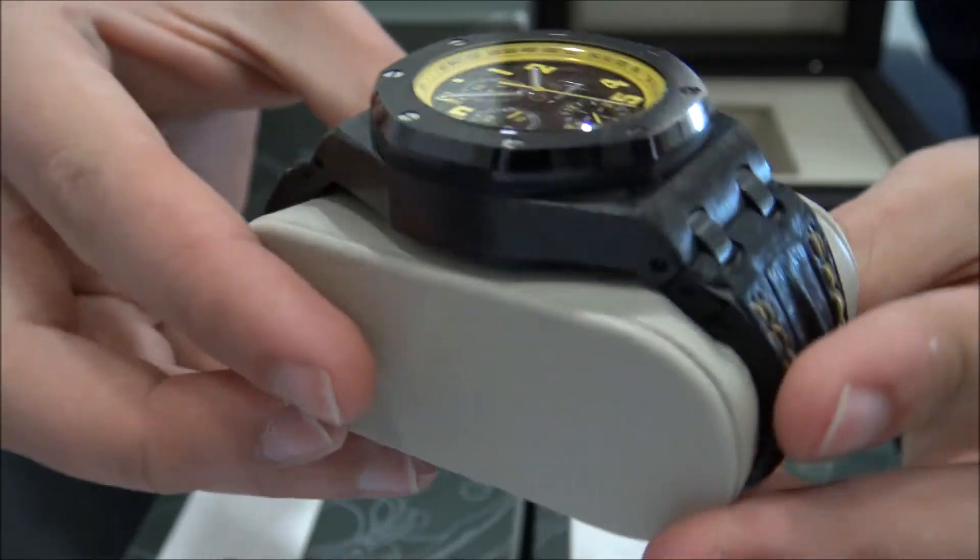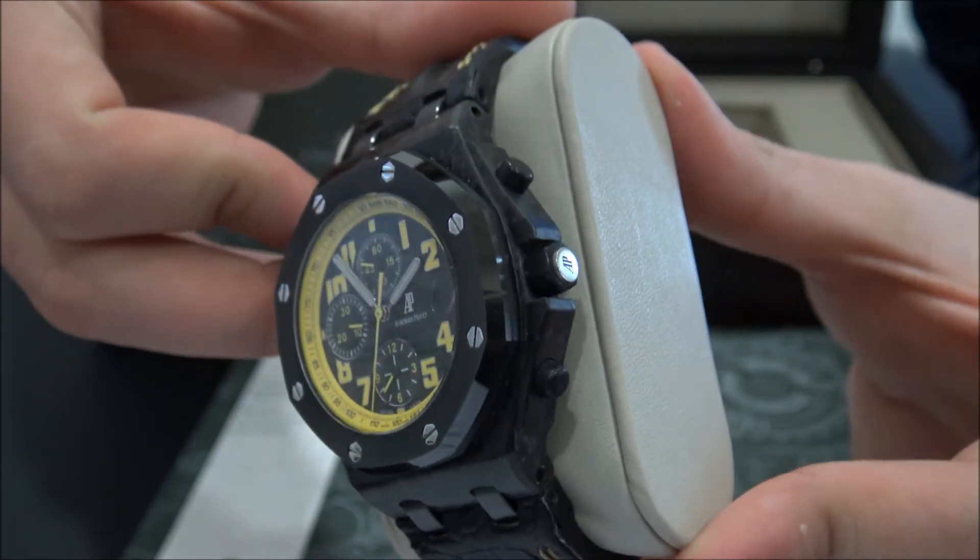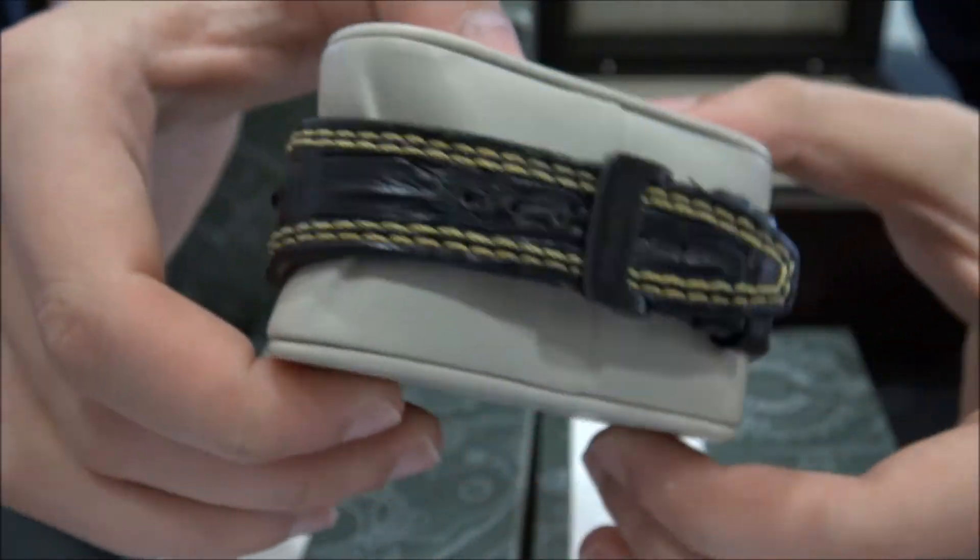The watch is in perfect condition. Used it few times. The strap is used.